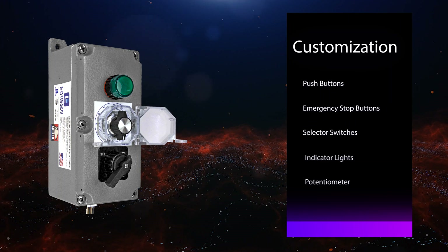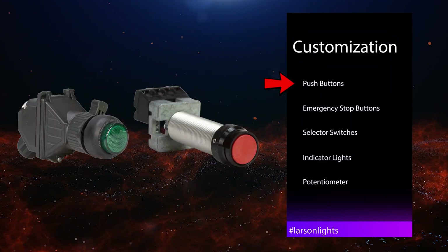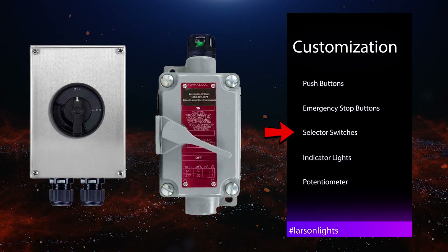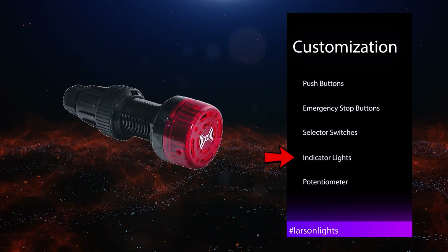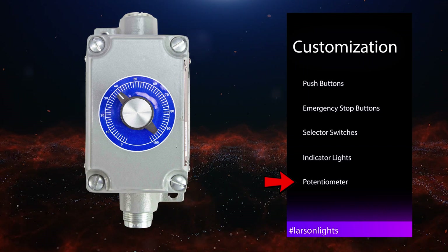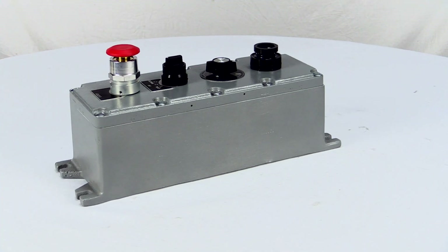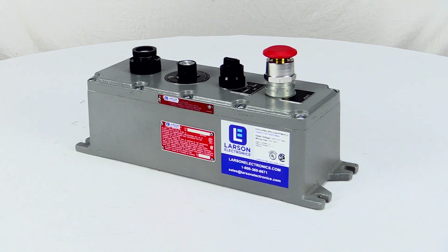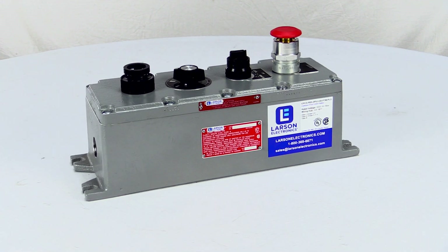In the EPCS series, we offer class-rated standard push buttons, emergency stop push buttons, switches, indicator lights, potentiometers and more. You can combine these components in a single device for a complete explosion-proof control station that truly meets the requirements of your operation.